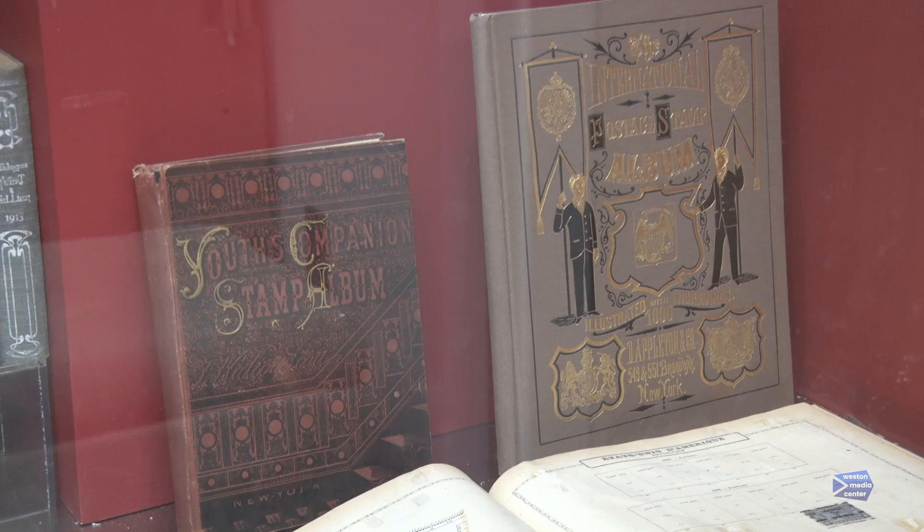How did you get involved in stamp collecting? Well, my father was a collector and he saw me trying to take stamps off of an envelope and he was very excited because his son, my brother, wasn't interested. And so that was history — we got involved in stamp collecting together. I've collected ever since.